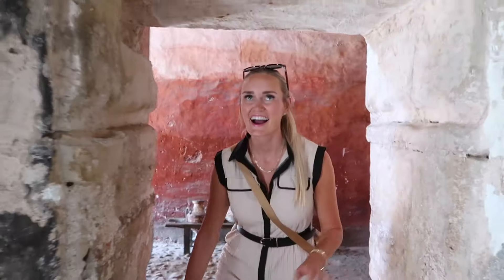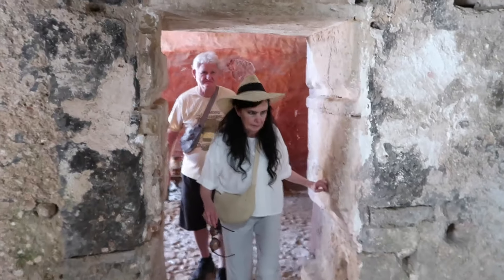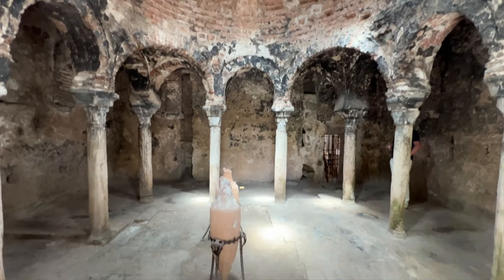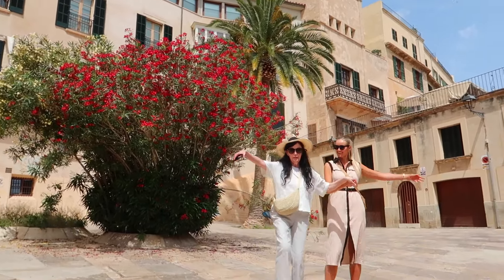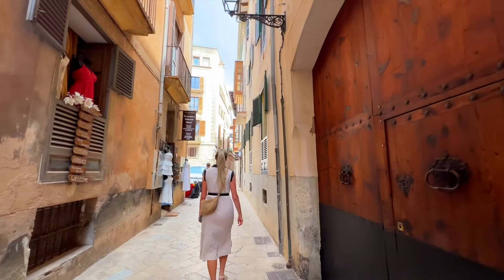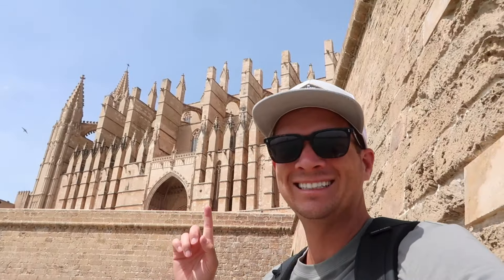Wow, this is incredible — look at this! Look how they have that for the light up there, and the holes for the windows. If I could sum up Mallorca in one word, it would be 'beautiful.' There are so many things here that are literally breathtakingly beautiful — you have the cathedral, which is incredibly historic, the baths that date back to the 10th century, and the city itself feels like you're walking through a movie.